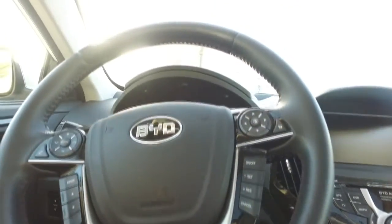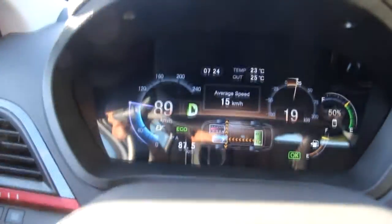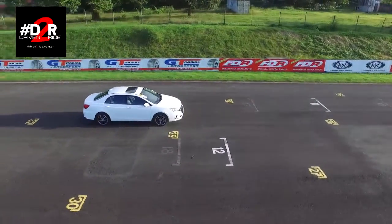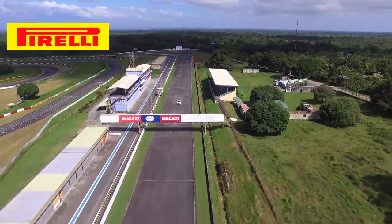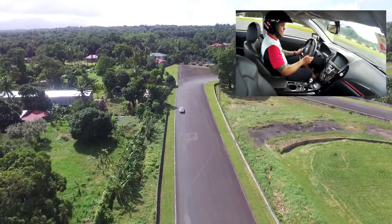So kung pag-uusapan lang natin dito, kargado — walang uubra dito. Kargado, hindi lamang pang performance, hindi lamang amenities and options and gadgets that this car has. But most importantly, when it comes to fuel efficiency — fuel efficiency in a sense that you can actually burn zero fuel while running this car, because you can switch the car to electric vehicle mode with a twist of the knob, going from hybrid, sport, and to EV. When you go to EV, you are actually just using the electricity stored in your batteries.